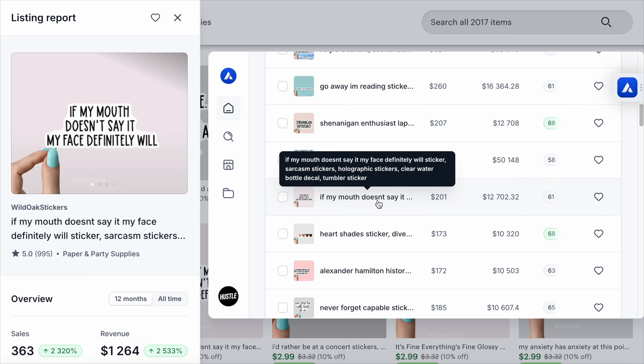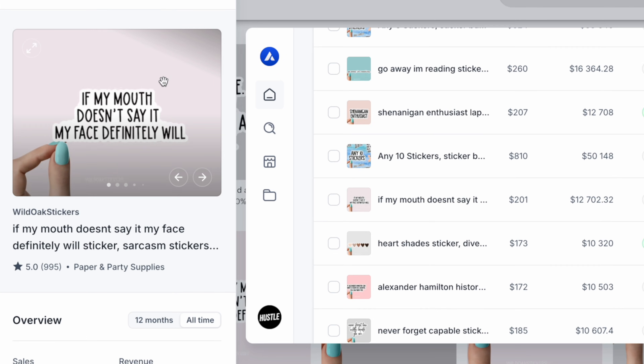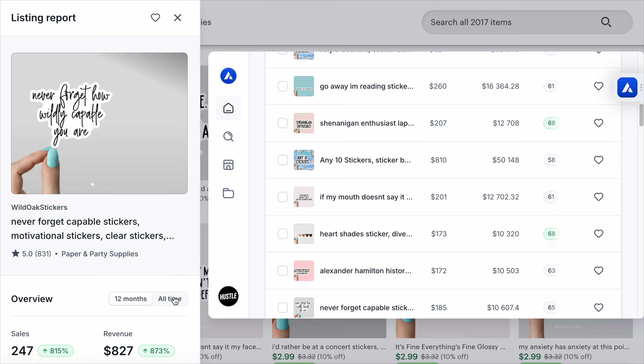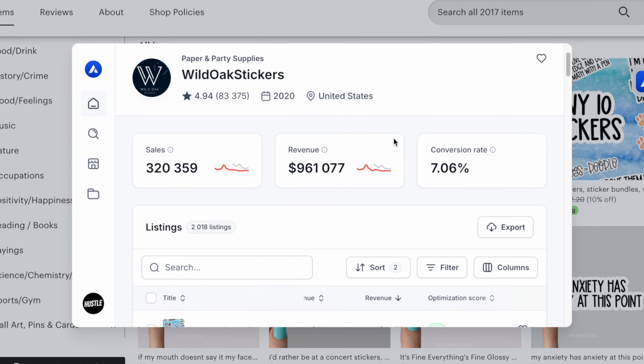This sticker alone has generated more than $12,000 in sales — it's just a funny slogan in black and white, no graphics or color. And it's not just an outlier. This other one has made more than $10,000; again, just an inspirational quote with a different font. The examples go on. The shop that sells these quote stickers has made almost a million dollars in a couple of years. That is honestly unbelievable to me, and it's not even the best part — you won't believe the profit margins of this business.